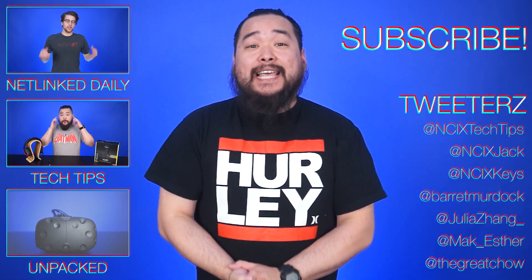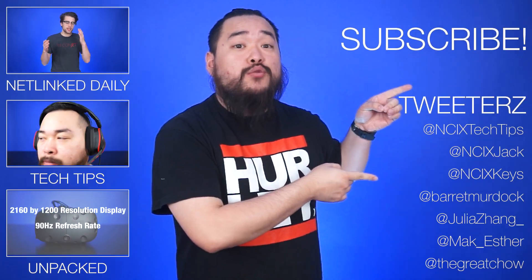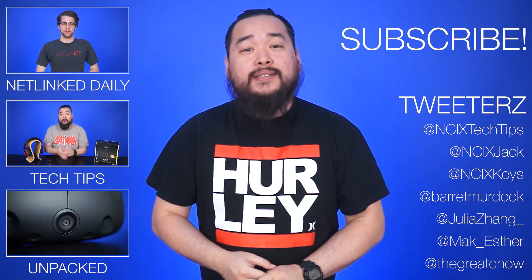NCIX PC. Alright, that's it for Netlink Daily. Thank you so much for watching. Click over here for previous videos and check us out on Twitter right over here. But as always, don't forget to like the video, comment down below for fans with benefits, and subscribe for more like this from NCIX.